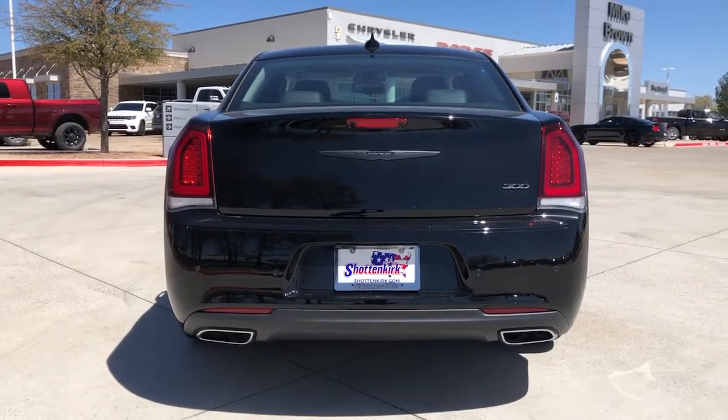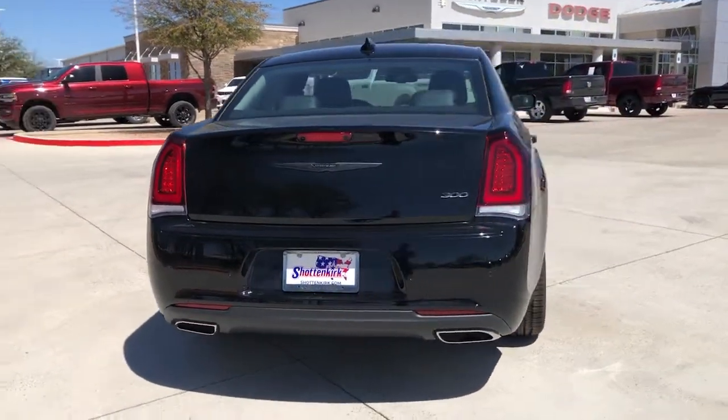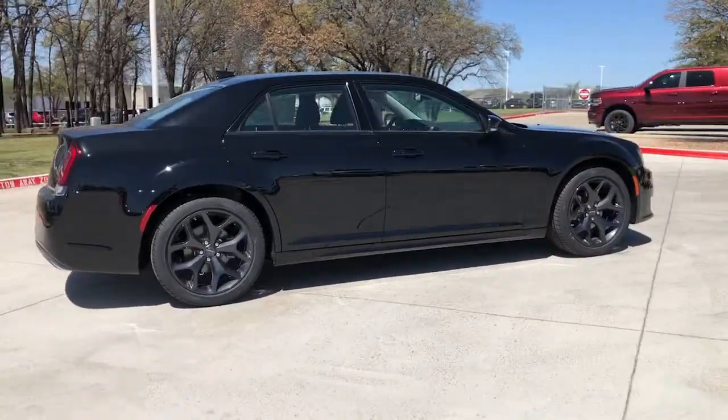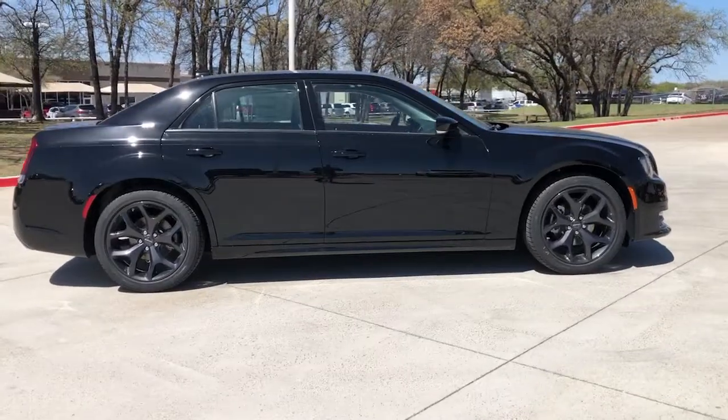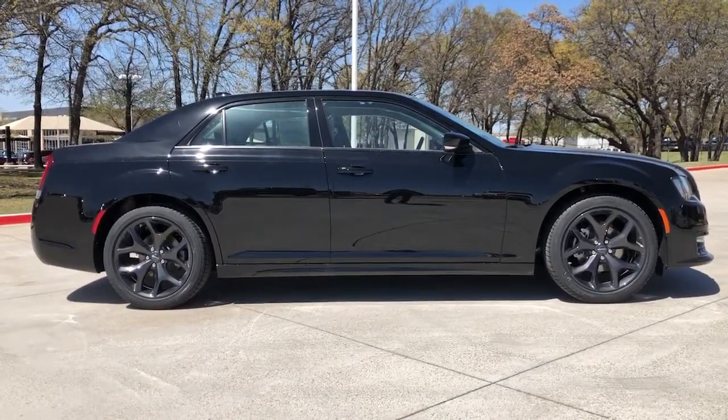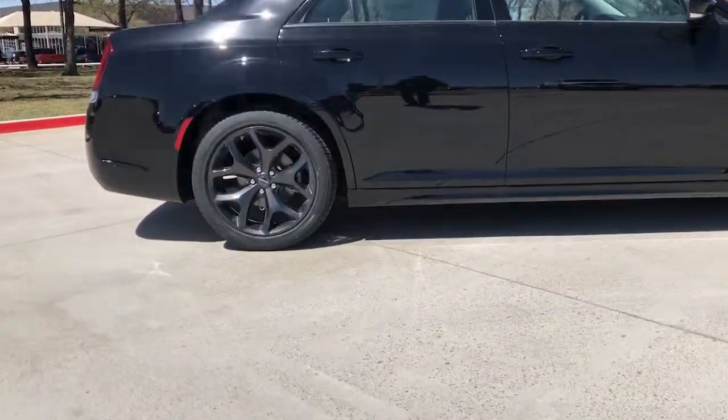The following are some of this vehicle's highlighted options: keyless entry, backup camera, fog lamps, electronic stability control, intermittent wipers, universal garage door opener, trip computer, power windows, bucket seats, and four-wheel disc brakes.